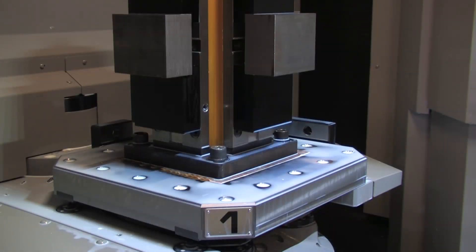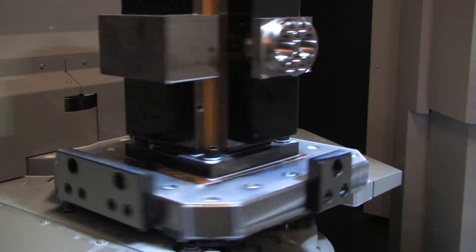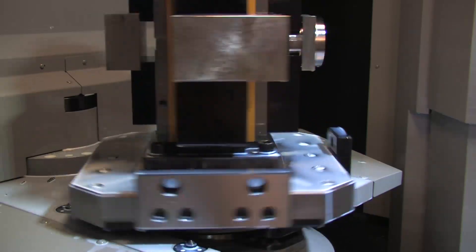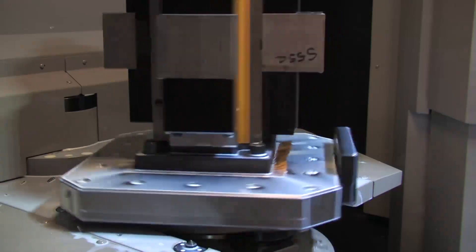Included as standard, the HMC 400's built-in rotary table also performs with extreme speed. Rotary table rigidity is ensured with the inclusion of a large size bearing in the B axis and the use of a multi-clamp pallet system.